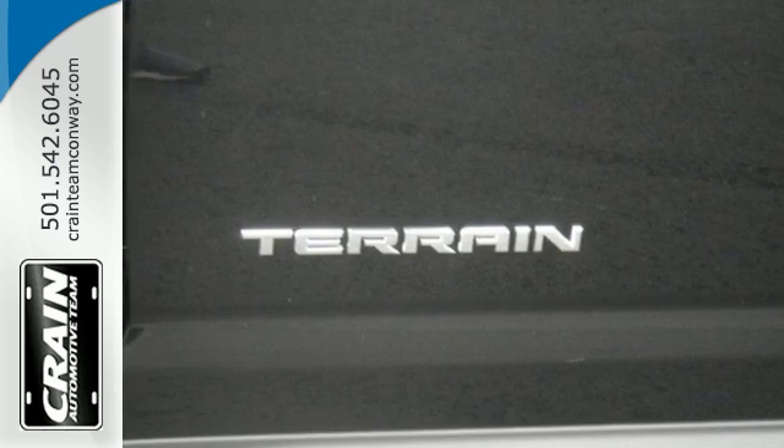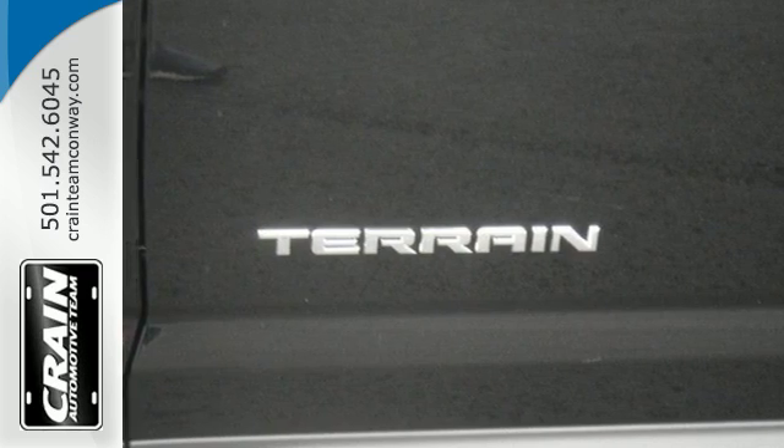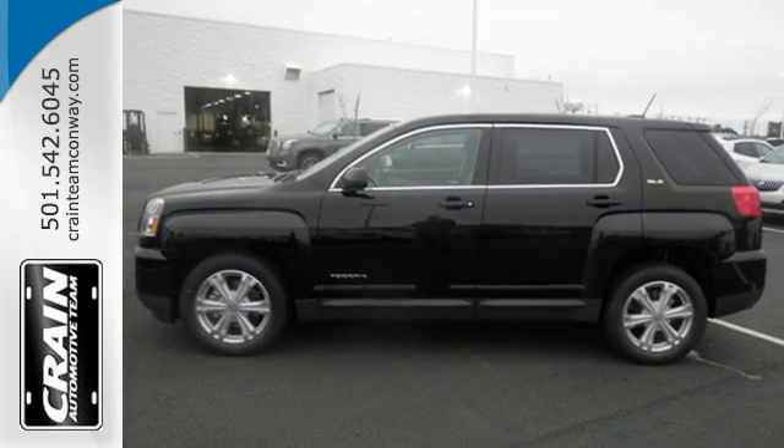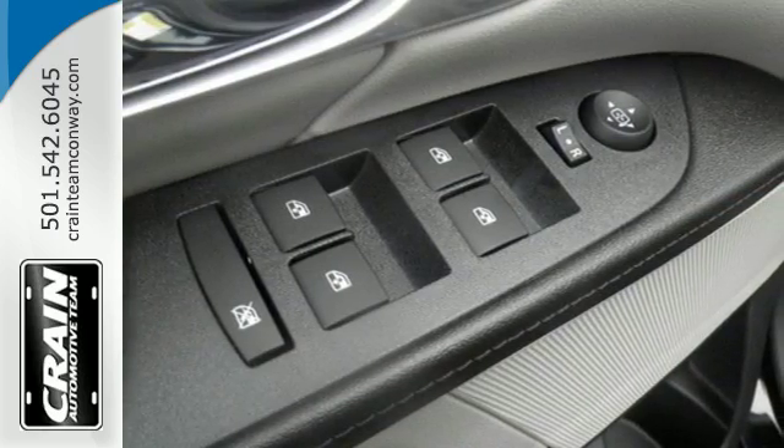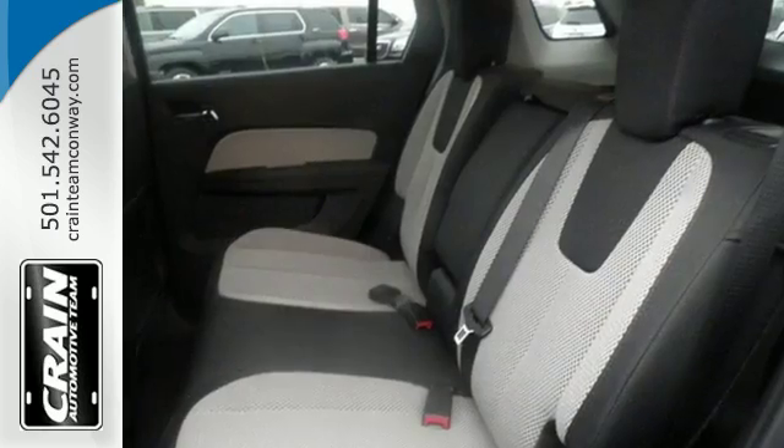part of your day. Your days won't include as many trips to the gas station either, thanks to an engine that is fuel-efficient and still powerful, plus safety surrounds you in this roomy Terrain with a rear-view camera and road-gripping StabilaTrac.